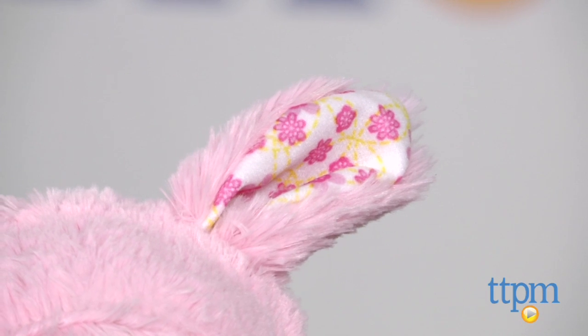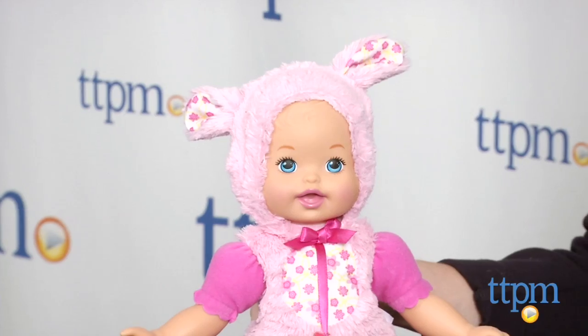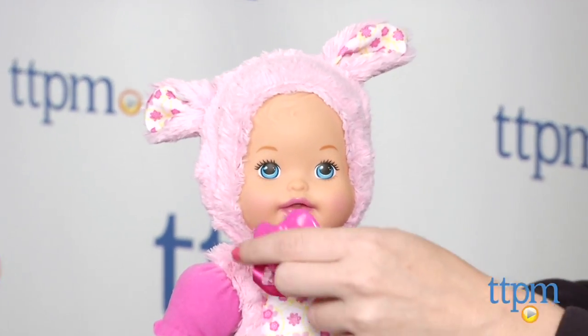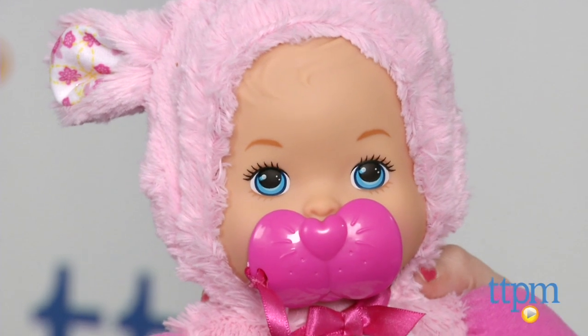The doll also features a bean-filled bottom and equally cute bunny-themed pacifier. This doll will encourage tons of nurturing play, and the added animal outfit also taps into another fun theme for young kids.